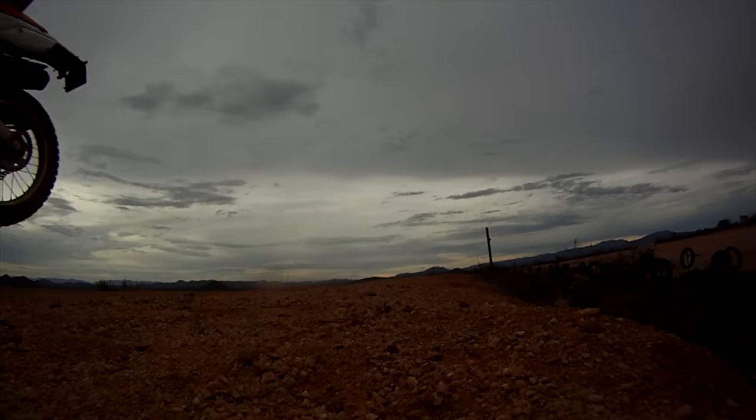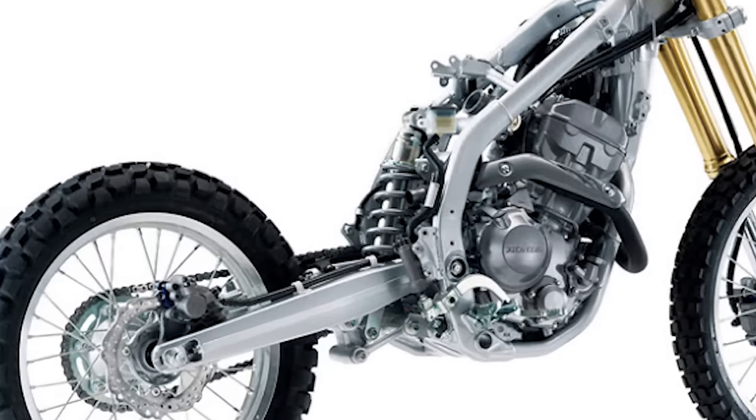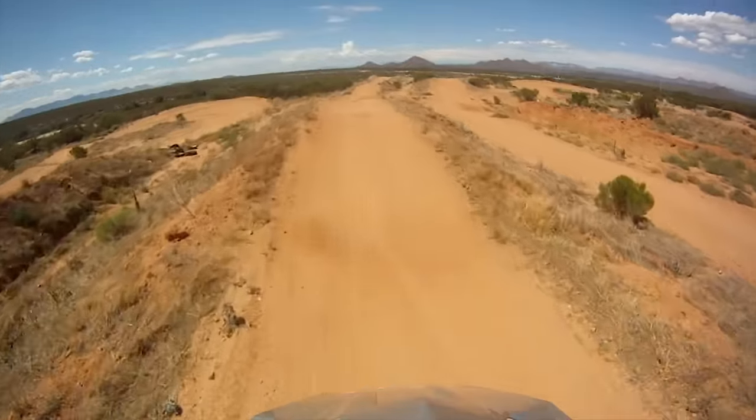Unfortunately the suspension on this bike seems to be for looks only. With the exception of the preload on the spring, it's not adjustable, nor is it built for someone over 200 pounds. It is soft and makes cornering difficult. Even some of the smallest jumps can end with the bike bottoming out.